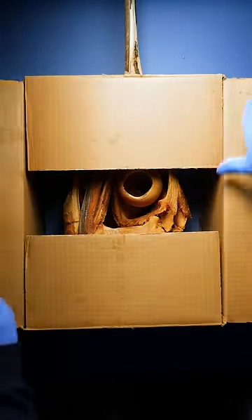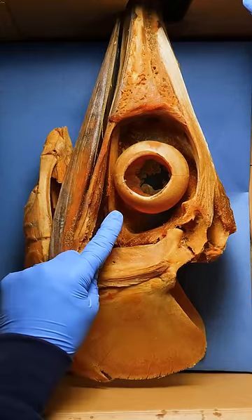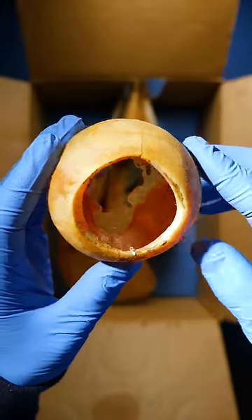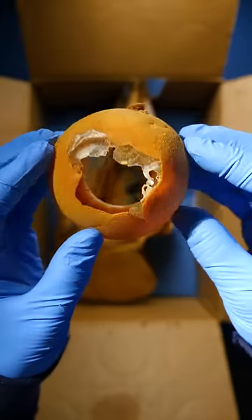Inside this box is a sailfish skull, and look right there — the biggest eye bones I've ever seen. Sailfish have evolved giant bones in their eyes. They support the eyes from the intense water pressure they experience while swimming around in the ocean.